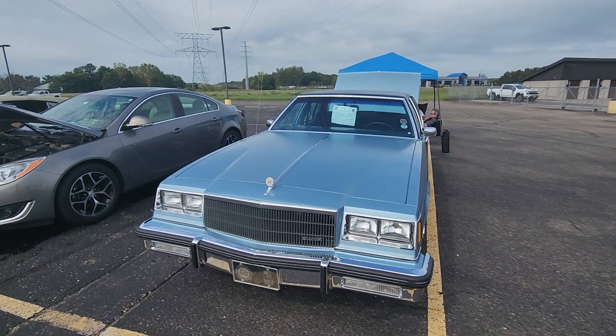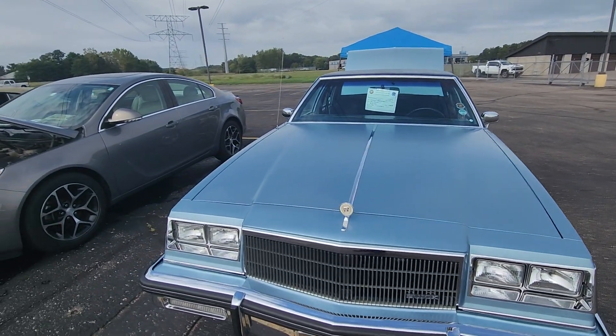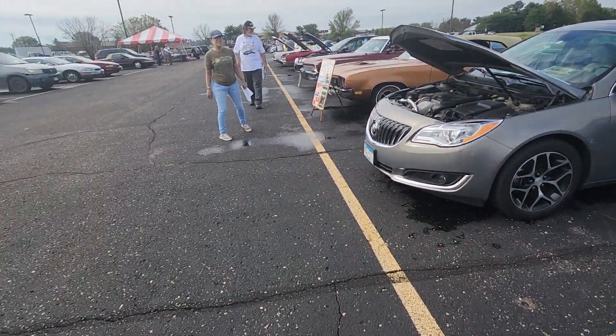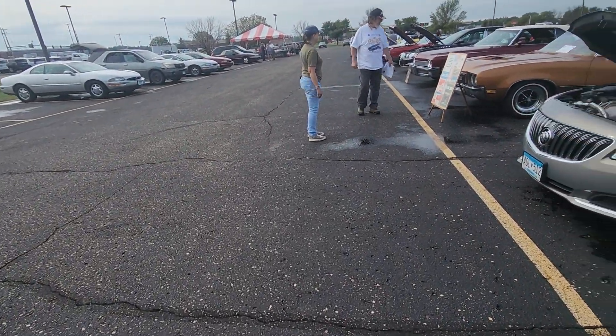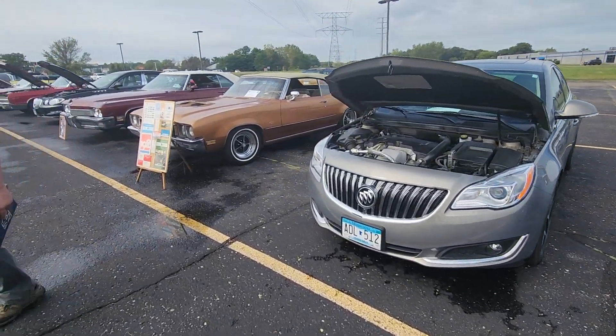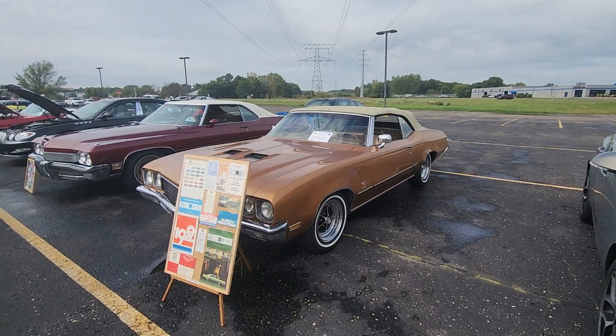I'll have the total by when I put the video up, but there's new Buicks, old Buicks, some that aren't Buicks. A bunch of convertibles here today too.